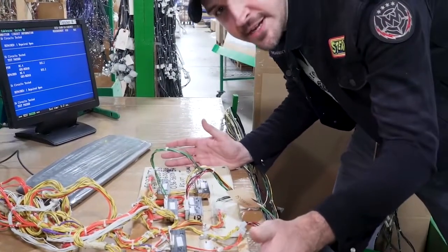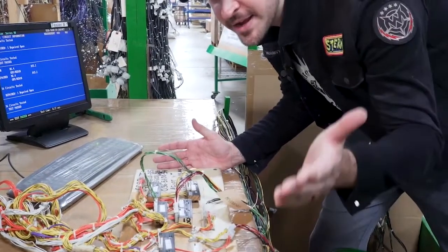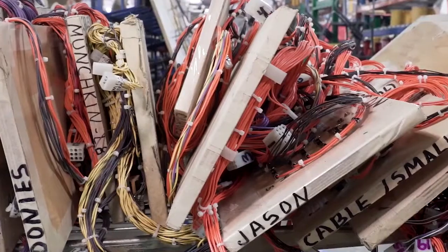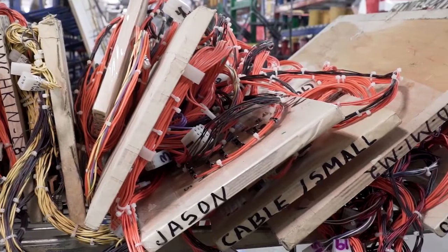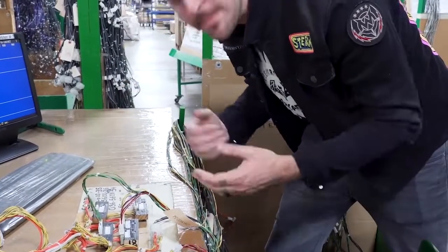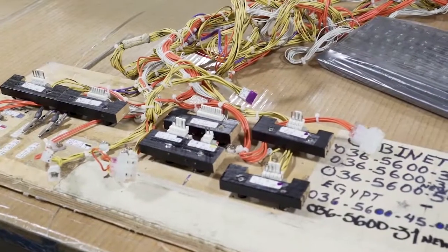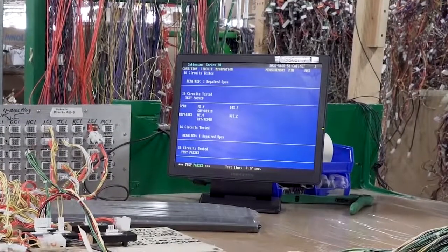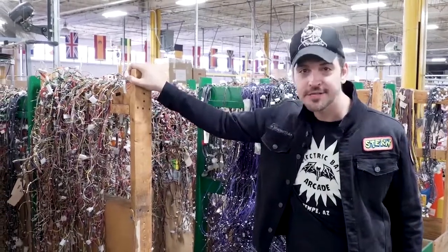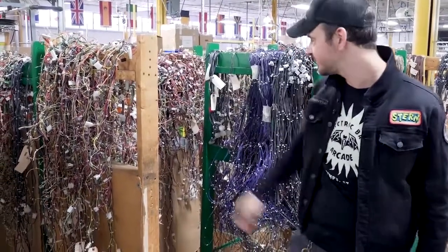Here we have one of our testing boards, and if this looks homemade, that's because it is. We have to custom-make every single testing tool here in the factory for every game that we produce — you can't just buy this. We made this. A sea of cables, all tested, ready to go into your pinball machine. It's wild. So that's wiring — let's head over to the wood shop to see how they cut these play fields.